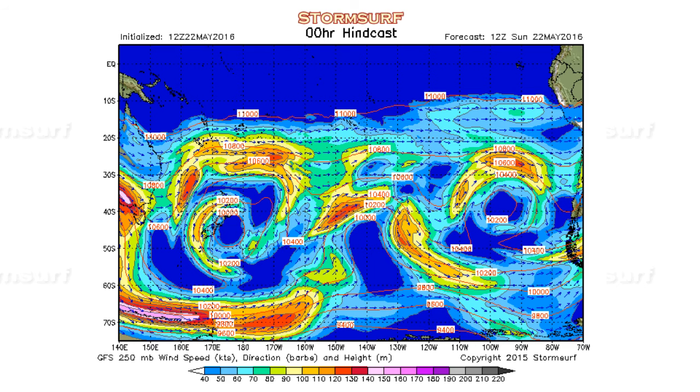First up, we'll take a look at jet stream level winds. These winds up about 30,000 feet help support the formation of gales, and when they do form, help direct their track. We're looking for a trough — that is, a dip, or in this case, sort of a push to the north in the jet stream in the southern hemisphere — that would create a clockwise flow aloft and down at the surface, which is the hallmark of low pressure in the southern hemisphere.